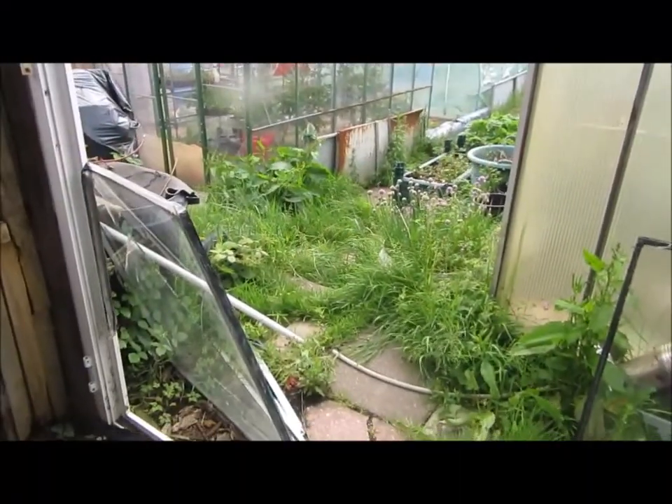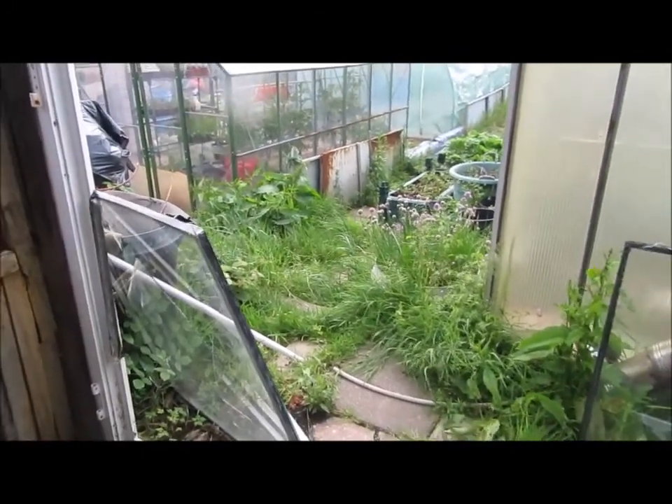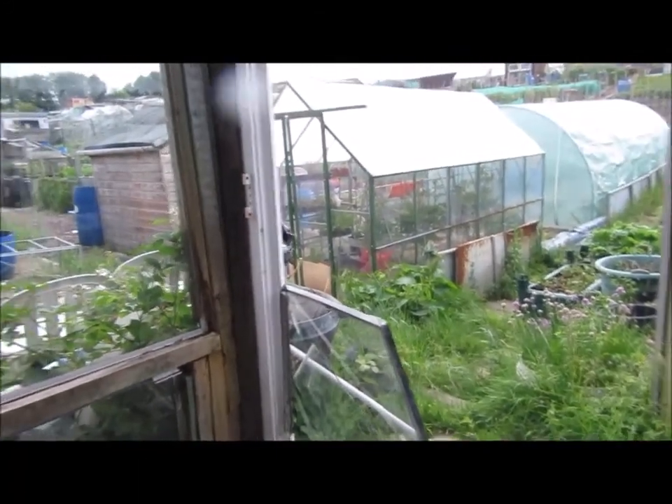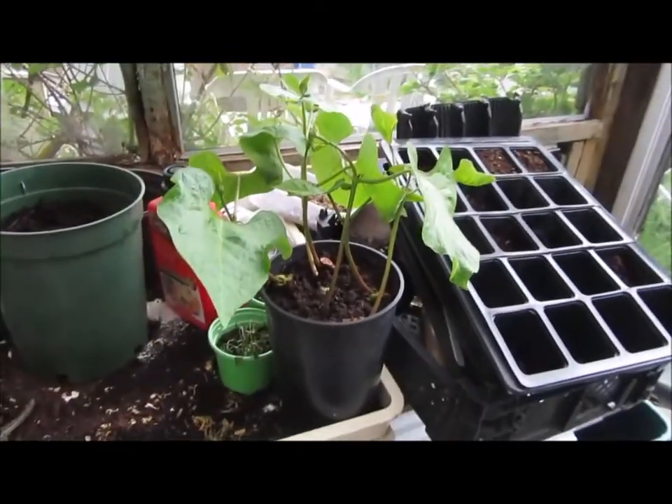After two days of heavy wind and rain, you can see all the weeds have shot up at the front of my greenhouse here, so I'll have to hack those down. But on the plus side, I've planted some more runner beans.